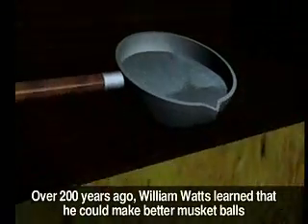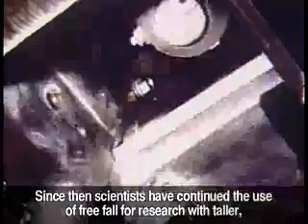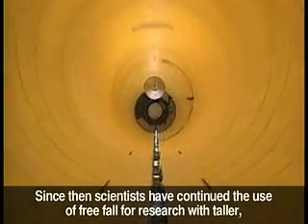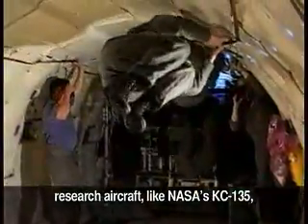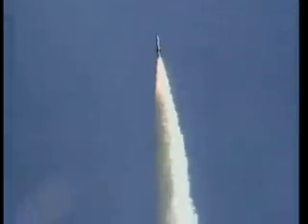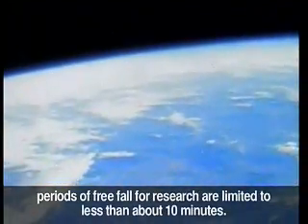Over 200 years ago, William Watts learned that he could make better musket balls by dropping molten lead from a tall tower. Since then, scientists have continued the use of free fall for research with taller, more sophisticated drop towers, research aircraft like NASA's KC-135, and suborbital rockets. But even with these advancements in technology, periods of free fall for research are limited to less than about 10 minutes.